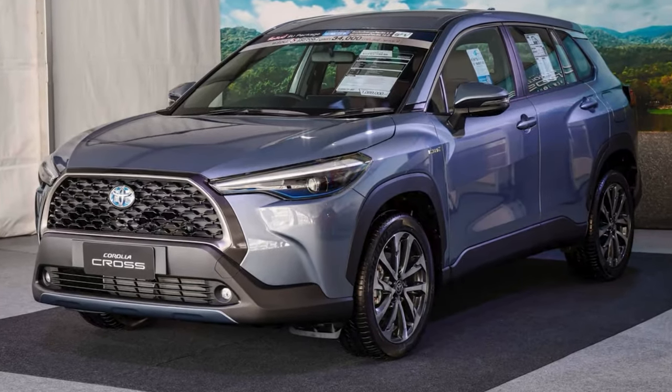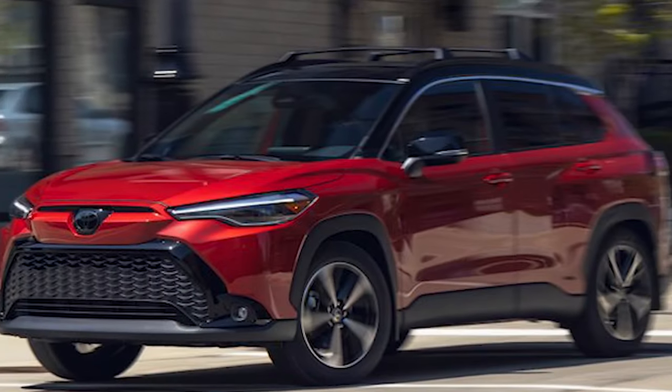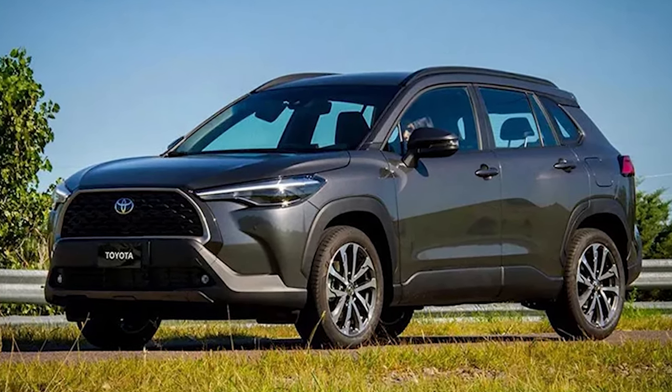We are happy to share that the 2025 model is getting much-needed styling updates. The refreshed model was presented a few months ago in Thailand, and from today's perspective, it's almost certain that the same version will be coming to North America. The officials are still quiet, but our insiders suggest such a scenario. In any case, the new model has a lot of things to show styling-wise.